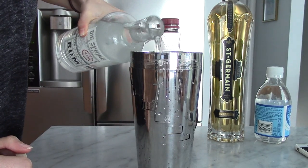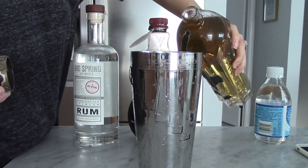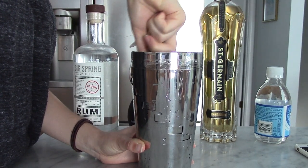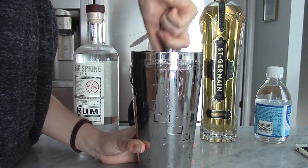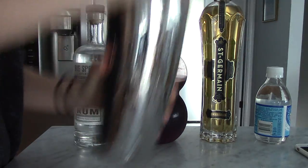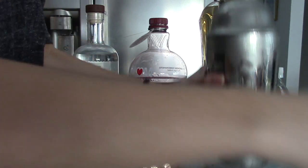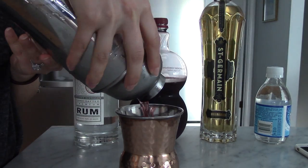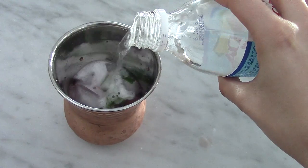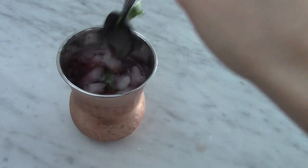A little while later it was cocktail time. We pretty much top off every day at the beach with some drinks and snacks on the deck, whether it's a cocktail or wine — it's truly one of our favorite things to do. Today I did a spin on a mojito: I added some rum, some pomegranate juice, some fresh mint, a little bit of St. Germain, as well as a little bit of fresh lime juice, shook that up with some ice, and topped it off with some club soda. As far as snacks, it was the usual suspects — chips and salsa or crackers and cheese. I really tried not to go too overboard since I was drinking and we still had dinner left.